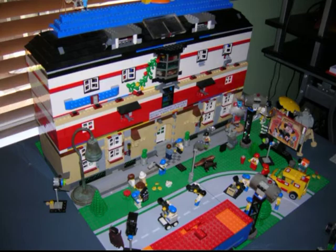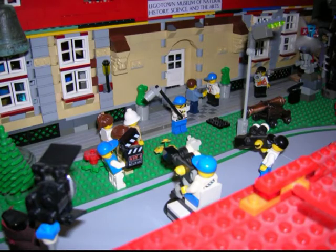Here is the Legotown Museum, where a majority of the museum sequences were filmed, both exterior and interior. I'd just like to take a moment to thank everyone who was involved in this film.